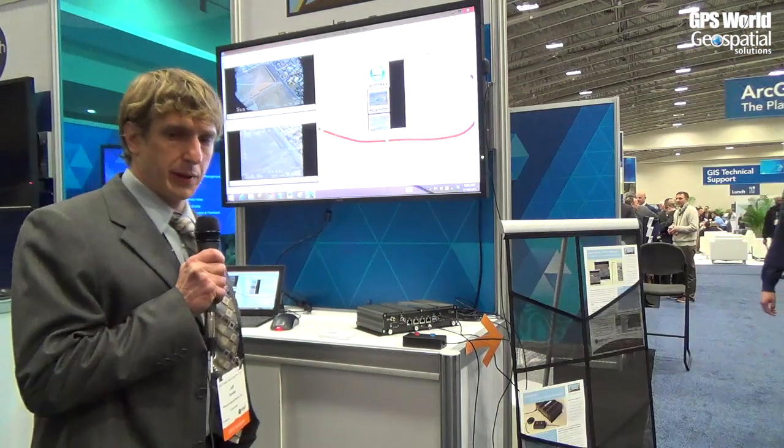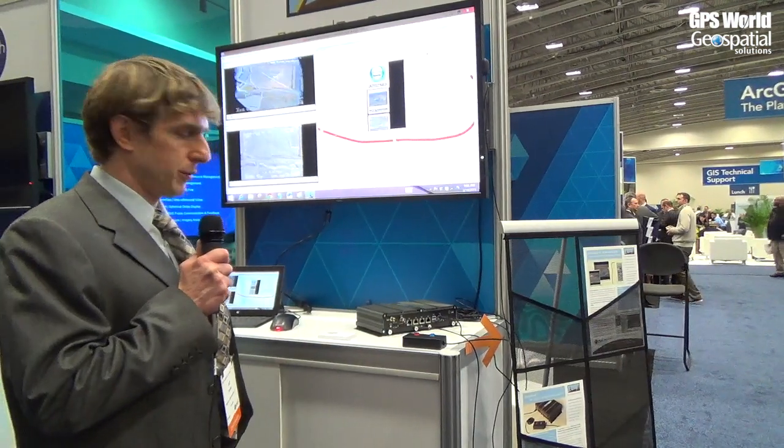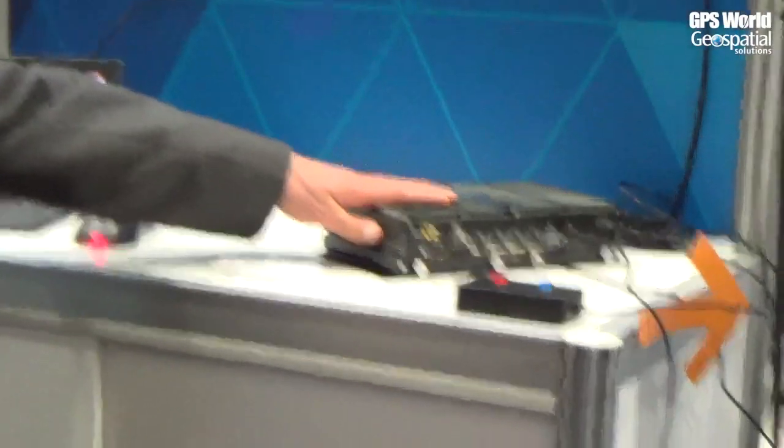Thanks, Art, appreciate it. We're here at the 2015 ESRI Federal User Conference, and one of the things we're highlighting today is our brand new second generation geospatial DVR — or as we call it, the Geo DVR.